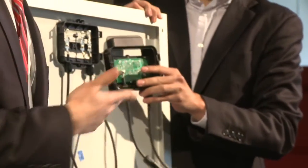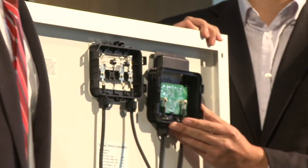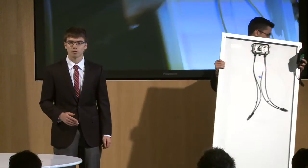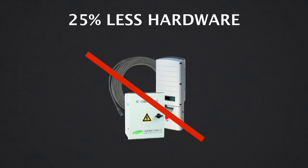It's a drop-in replacement for traditional junction boxes that are already on the solar panel, so there's no additional tooling that the panel manufacturer needs to go through in order to incorporate our product. What's really exciting about this device is that it enables you to reduce the hardware balance of system costs by 25%.